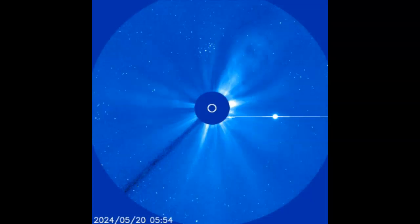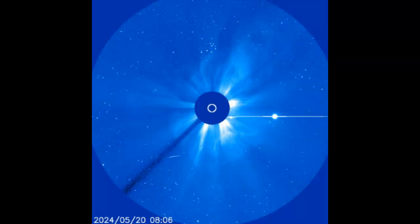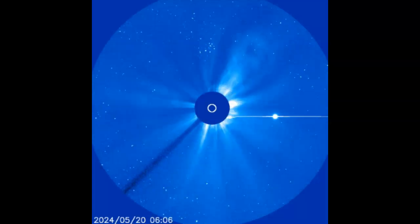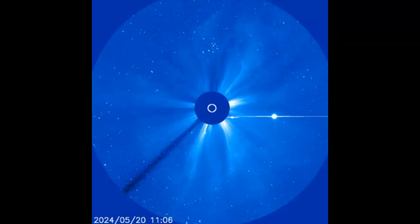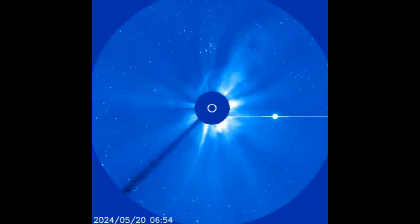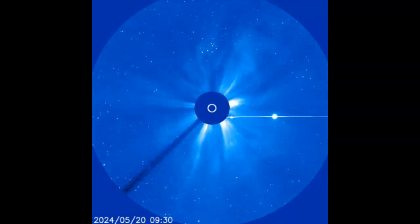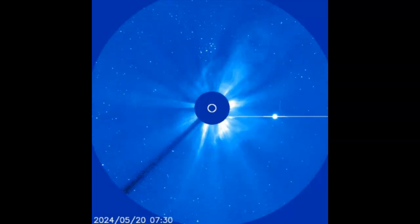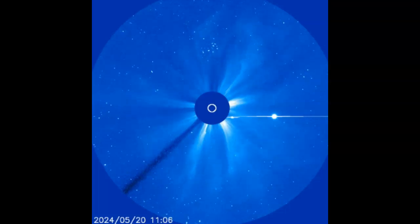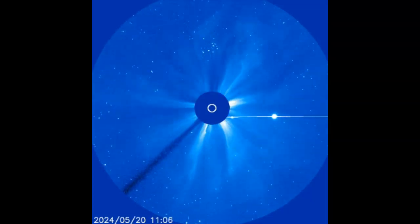A NASA model of the coronal mass ejection suggests it's a far side event heading directly away from Earth. On the other hand, NOAA analysts think it may be linked to a C6.7 solar flare from Sunspot AR3683 heading directly towards Earth. Either geometry can produce a full halo CME. If it is indeed headed for Earth, the CME should arrive on May 22nd. But let's take a look and decide for ourselves.